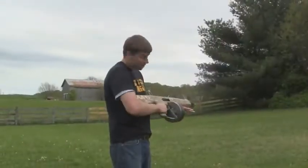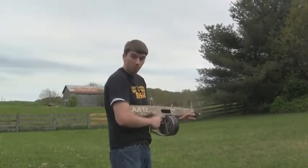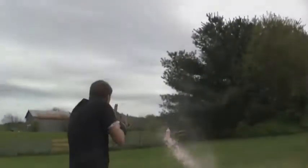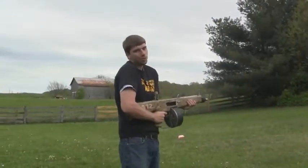Obviously this is a military shotgun, but if you want to take it bird hunting — boom! You can do that.